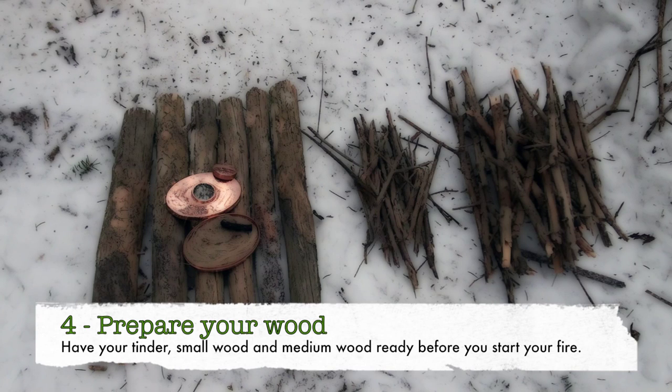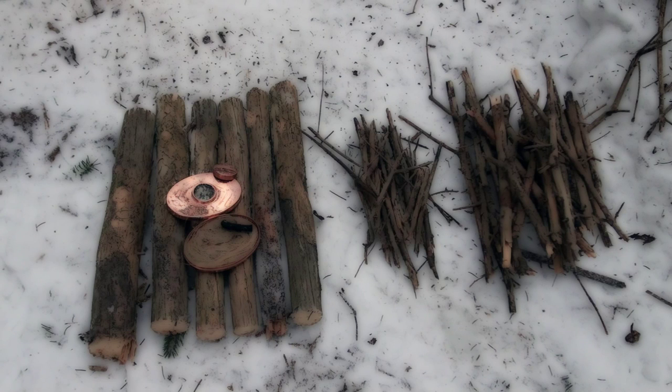Step four in building your fire is to have your wood prepped. Notice that I've got a pile of wood smaller than the diameter of a pencil — that's always what you use to start your fire. We're going to light a tinder bundle with that flint and steel, then we'll add the small wood to that and carefully get that started, and after you've got that going well, you can add your secondary wood and build from there.